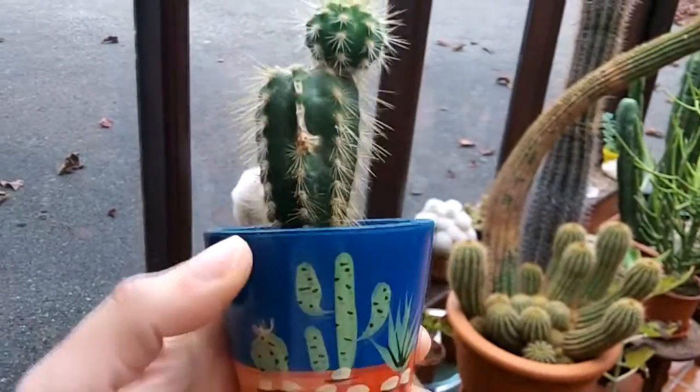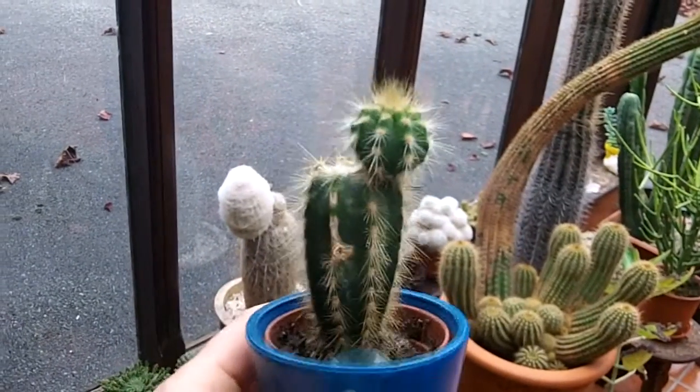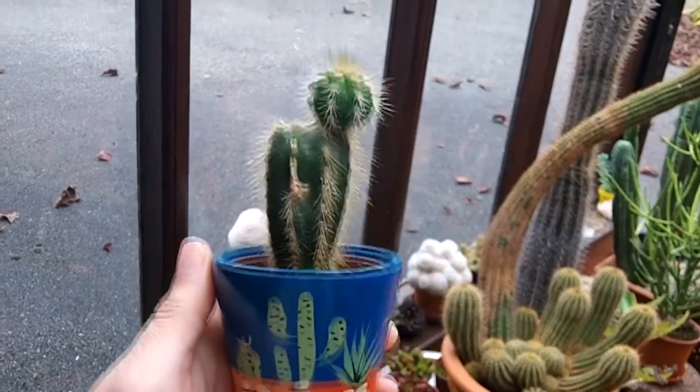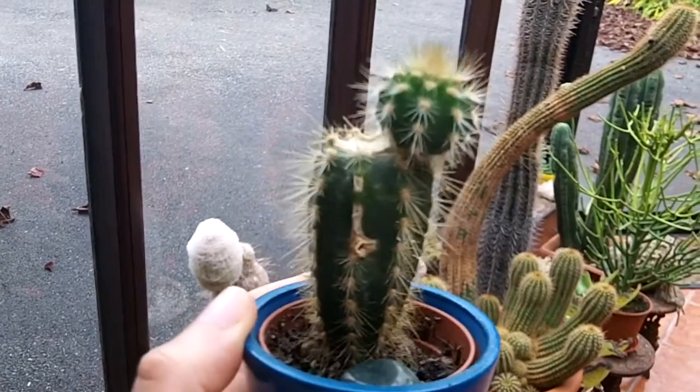I just wanted to do an update to show you where it is and that I managed to save it, and it's going from strength to strength. Loads of love and loads of happiness as always from Ireland — until the next video, I'll see you guys, bye!